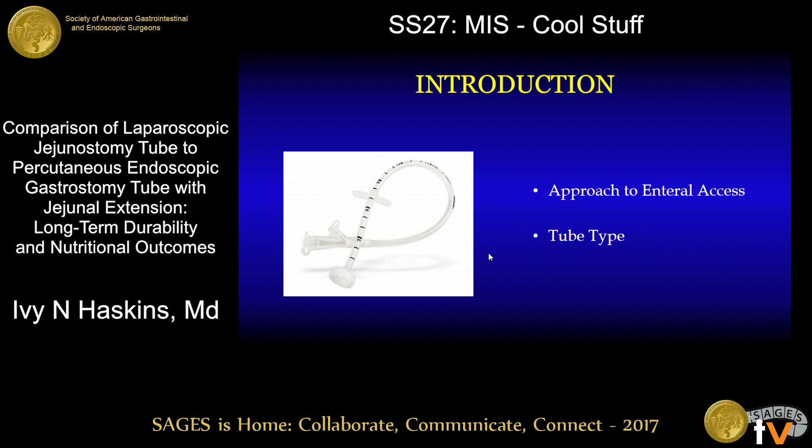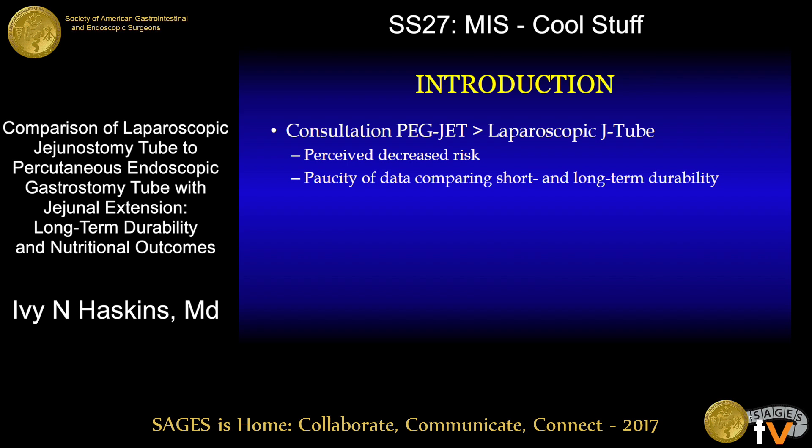The two most commonly performed procedures are the percutaneous endoscopic gastrostomy tube with jejunal extension, also known as the PEGJET tube, and the laparoscopic jejunostomy tube. At our institution, consultation for PEGJET tube placement occurs more commonly than consultation for laparoscopic jejunostomy tube placement due to the perceived decreased risk of an endoscopic procedure.